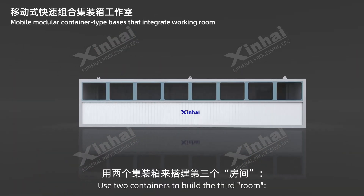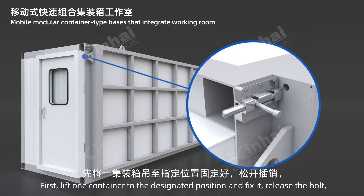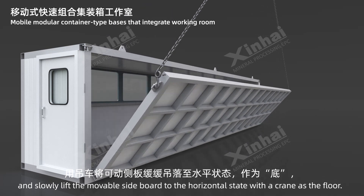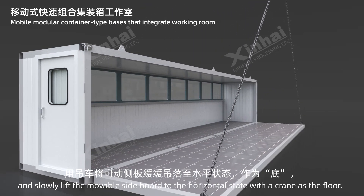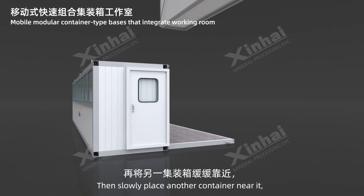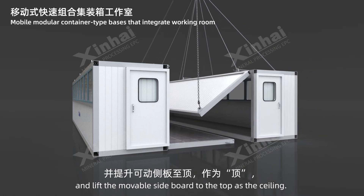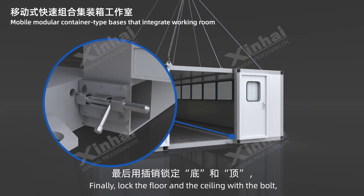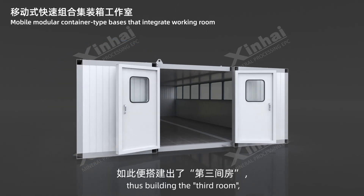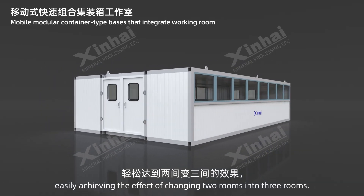Use two containers to build the third room: first lift one container to the designated position and fix it, release the bolt, and slowly lift the movable side board to the horizontal state with a crane as the floor. Then slowly place another container near it and lift the movable side board to the top as the ceiling. Finally, lock the floor and the ceiling with the bolt, thus building the third room and easily achieving the effect of changing two rooms into three rooms.